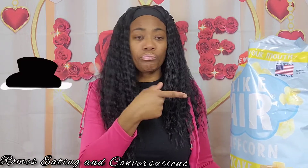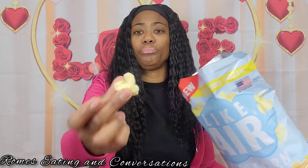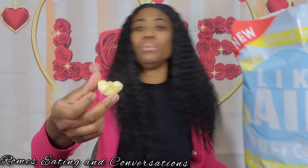You know those puff things by Cheetos — the Chester Cheetah — how those melt in your mouth? These melt in your mouth like that. And if you look at it, it looks and tastes just like those. This ain't really popcorn — I think it says puff corn. So I give those a 10, I really really like them you guys.